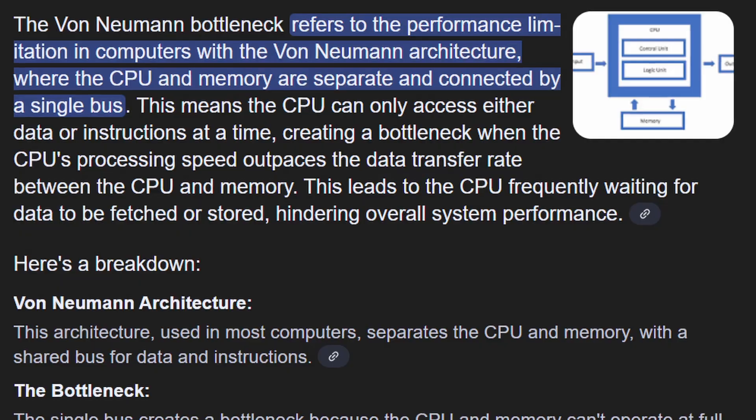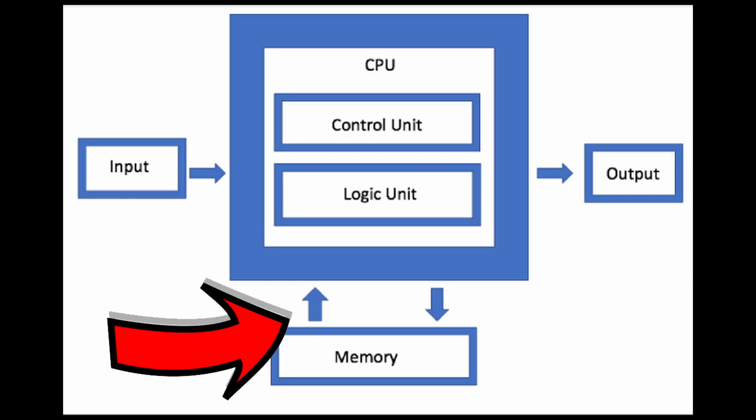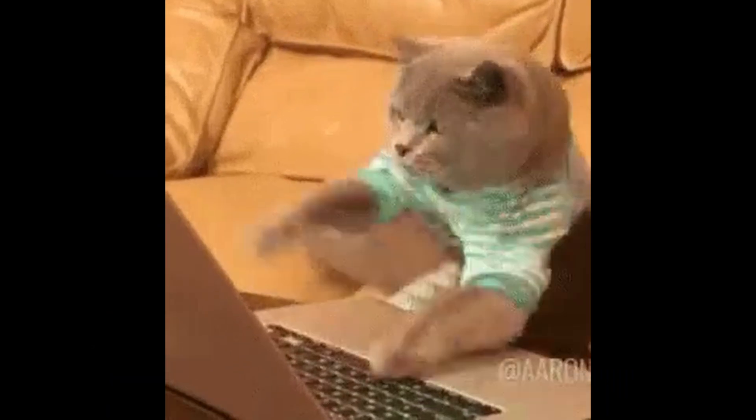The real problem for both is the von Neumann bottleneck. The processor and the memory are in two different places, so for every calculation, the chip has to make a slow, expensive trip to fetch data from memory and then send it back. The system spends more time stuck in this physical traffic jam than it does actually thinking.